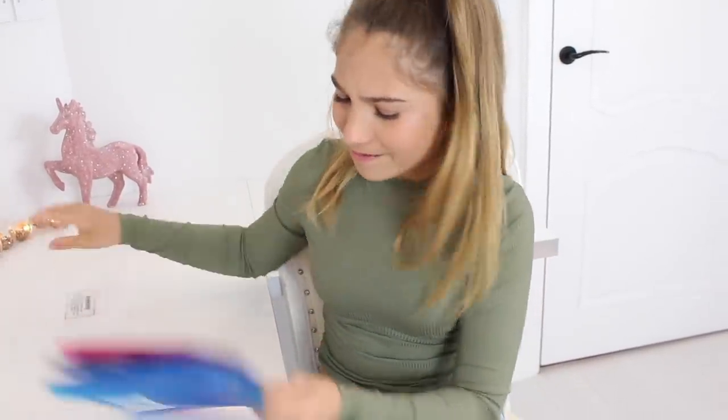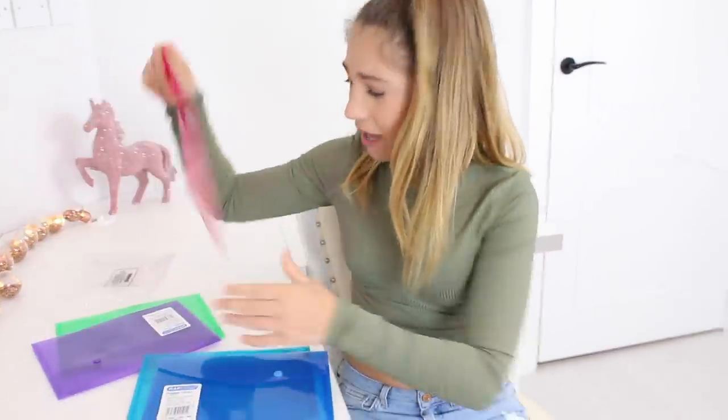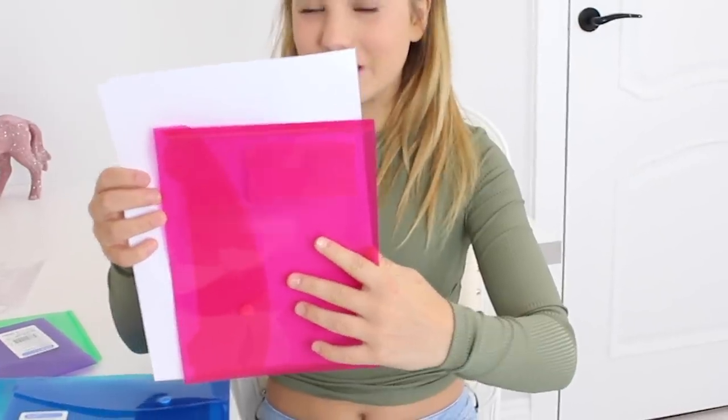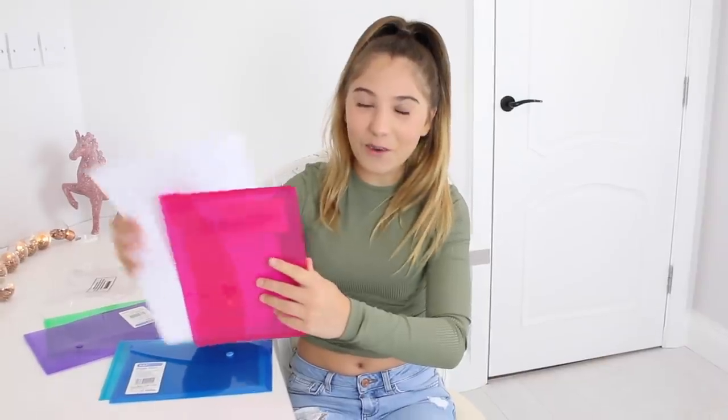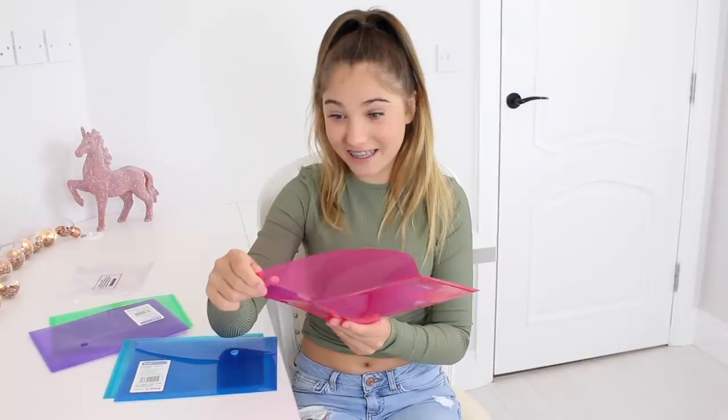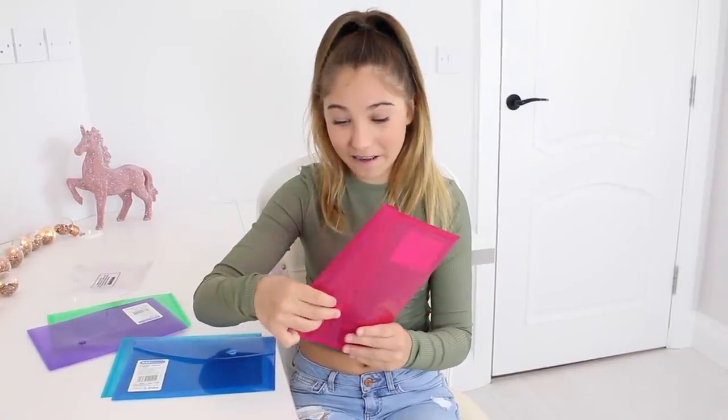My folders arrived and they are a bit smaller than I anticipated. These are them, and this is an A4 piece of paper — this is an A5 folder. All of my school work is A4, so I don't really know what I'm going to do because I don't have any A5 pieces of paper. I must have read 'A5' instead of 'five pack.'